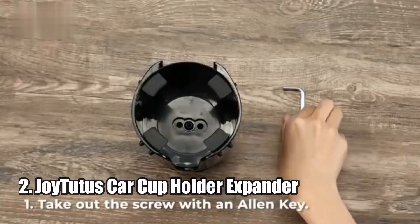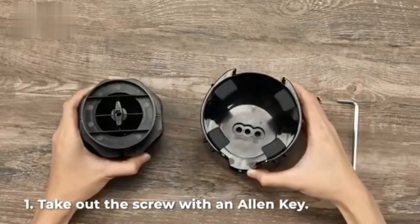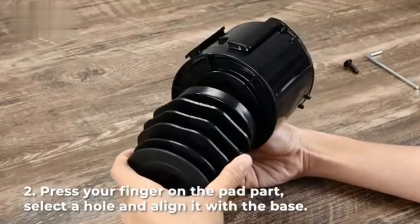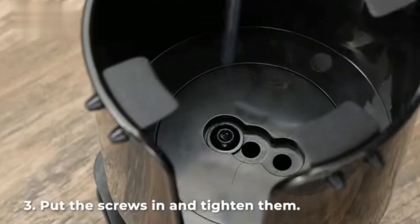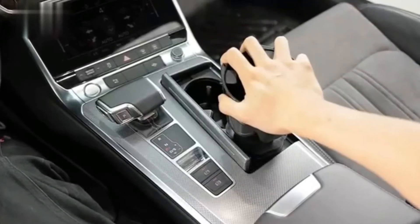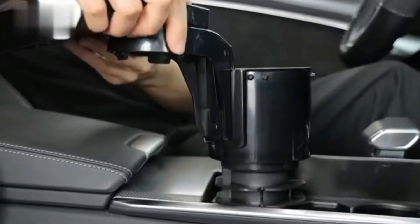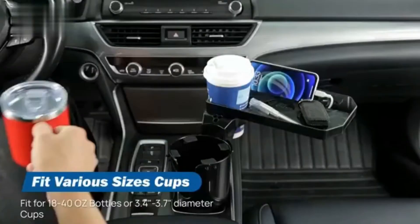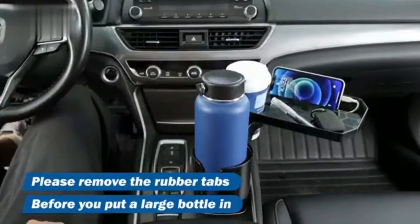Number 2: The Joytubus Car Cup Holder Expander is a great tool for anyone looking to keep their car organized. The multifunctional car cup holder serves as a temporary table for having meals in the car and also organizes small gadgets. The 360-degree rotation attachable tray allows for your phone to be placed on the slot with the charge cable running through the hole. The offset long base makes it compatible with most car cup holders, and it adapts to cups from 18 to 40 oz. It comes with a one-year warranty and is patent pending.